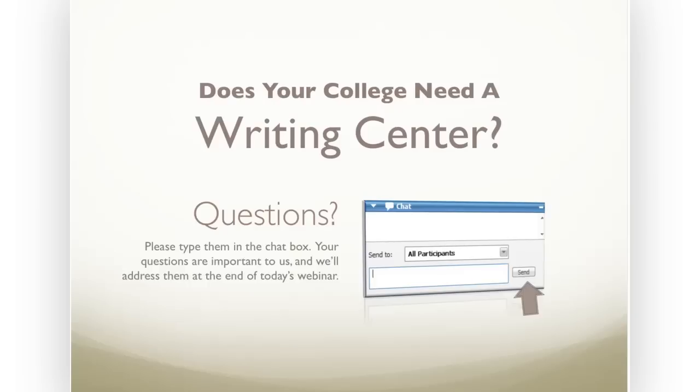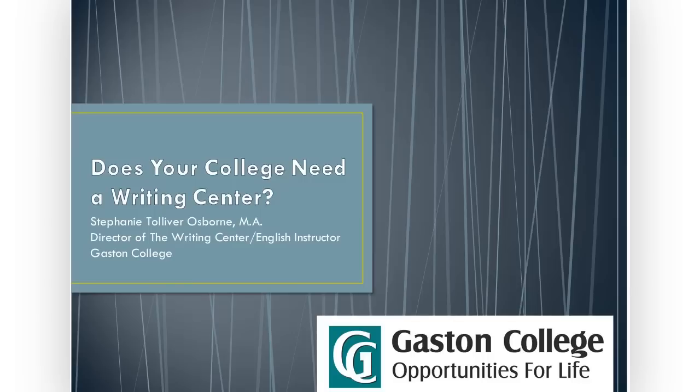Throughout the presentation, we do want to hear from you, so please type your questions and comments in the chat box located on the right side of the screen. I'll be keeping an eye on the chat box and capturing all of your questions. We've scheduled some time at the end of our session today to address all of your questions. Thank you for being here, and now I will turn it over to Stephanie.